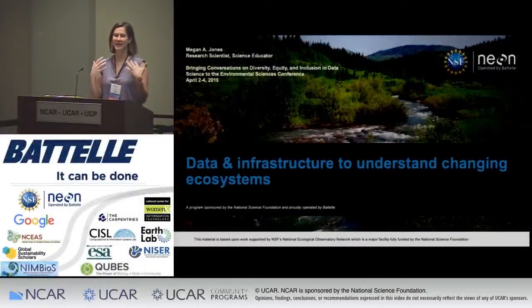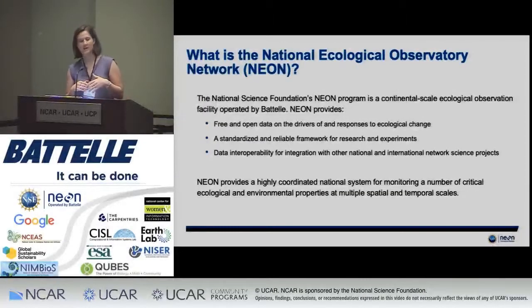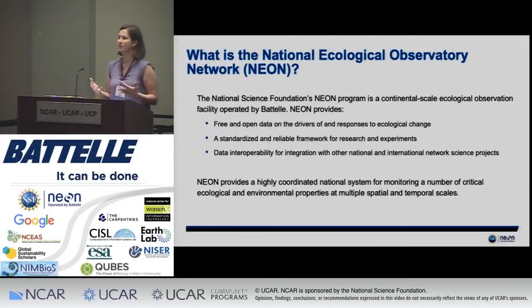I want to stand up here in my role as representing the National Ecological Observatory Network and tell you about NEON as a data provider potentially for this community to work with with big data. The National Ecological Observatory Network is a National Science Foundation funded program, and we're really looking at continental scale ecological observations. We're a program managed by Battelle, and our goal is to provide free and open data that can be used in a variety of different ecological contexts, including looking at responses to climate change and other ecological changes, and also providing a standardized and reliable framework for research and experiments, including PIs working with the NEON infrastructure to conduct experiments in conjunction with the normal NEON data streams.